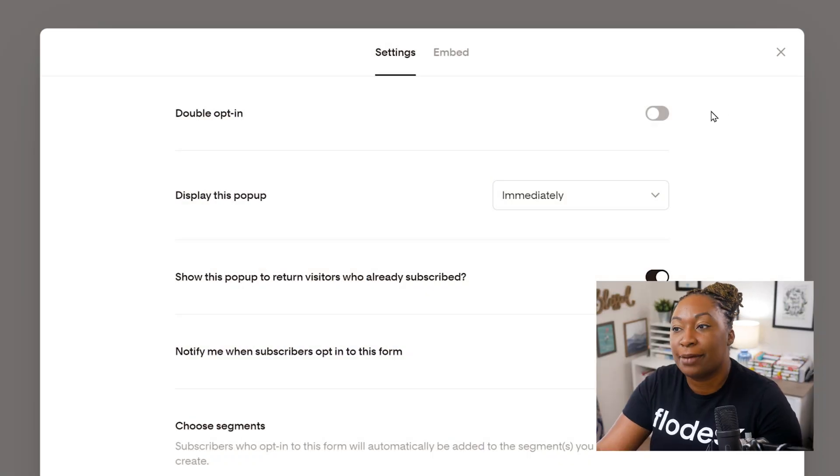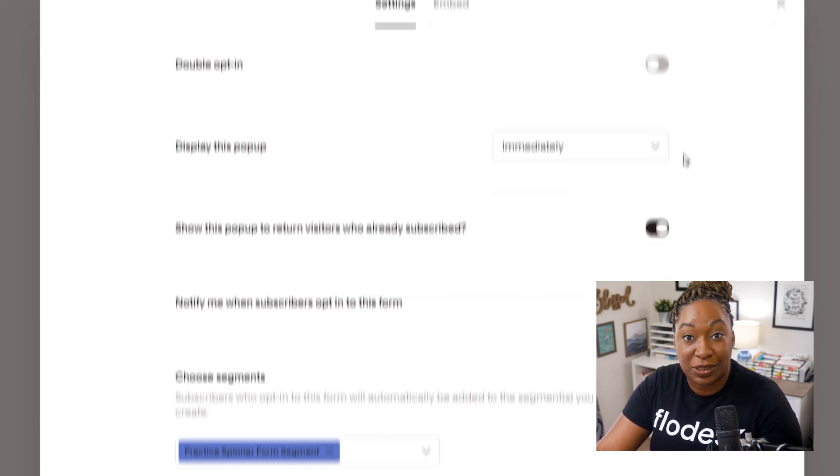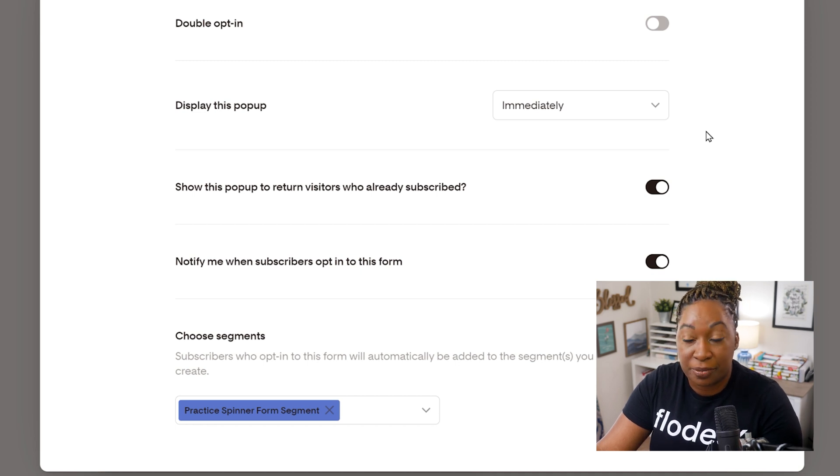When you're done customizing the form, locate Settings in the top right-hand corner, and I would encourage you to do that before you embed this form on your website. The first option is double opt-in - you can toggle that on or off. You can decide how this will display: immediately, after 10 seconds, after 30 seconds, or when a visitor scrolls 30%. You can also decide whether or not you want to be notified when subscribers opt into this form - the notification is a literal email. So if you do not want to receive emails every time someone spins the wheel and submits the form, make sure this is toggled off before you embed the form.